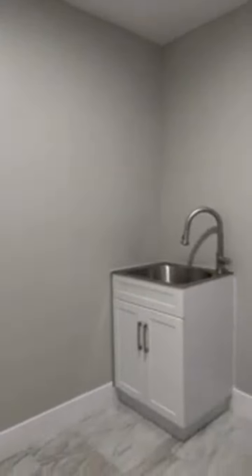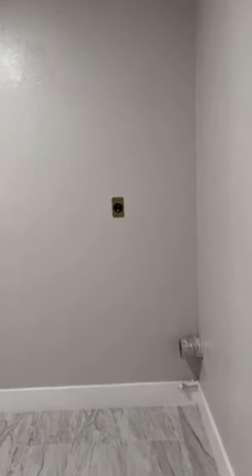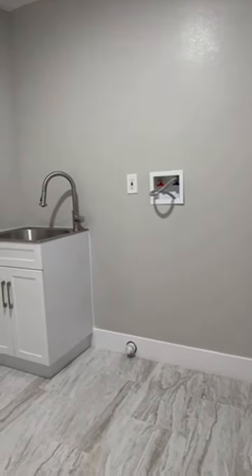Two car garage here. It walks into the laundry area from the garage, already ready to go for your washer and dryer.